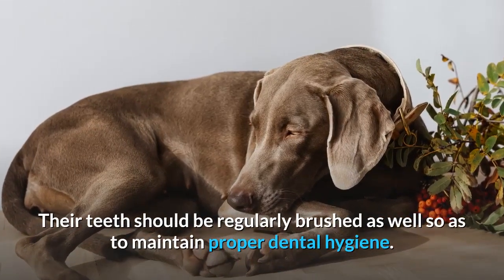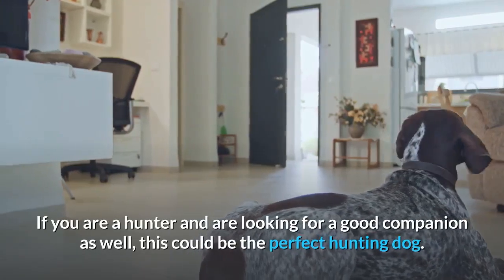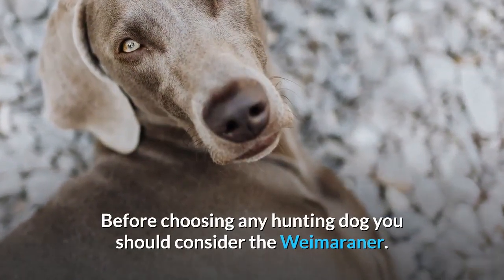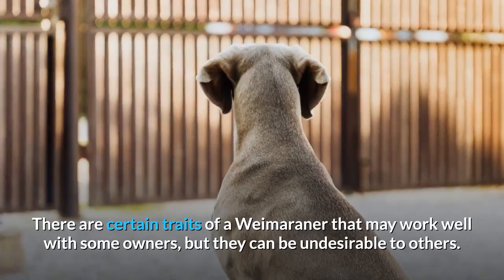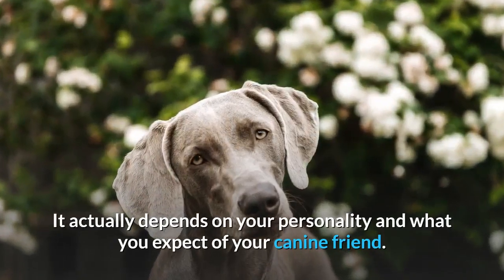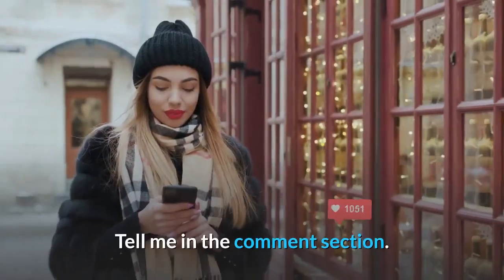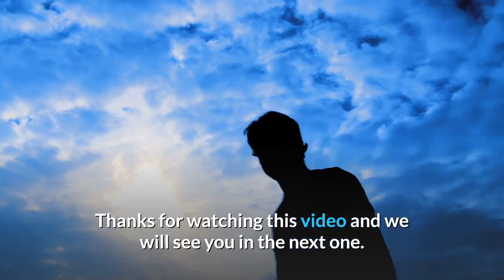If you are a hunter looking for a good companion, the Weimaraner could be the perfect hunting dog. There are certain traits of a Weimaraner that may work well with some owners but can be undesirable to others — it depends on your personality and what you expect of your canine friend. Have you had any experience with a Weimaraner? Tell us in the comment section. Thanks for watching, and we'll see you in the next one.